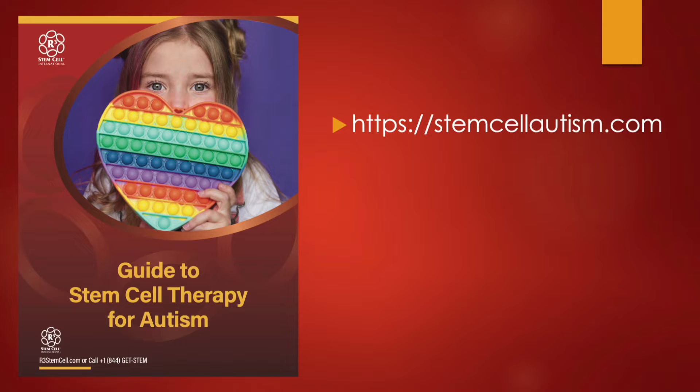Before we get into it, stemcellautism.com — we have a free download. It's a guide to stem cell therapy for autism. I put this together because of the insane amount of questions that we get regarding the treatment. A lot of what I'm going to be going through here is detailed in that guide. You just put your email in and it will send it to you at no charge.